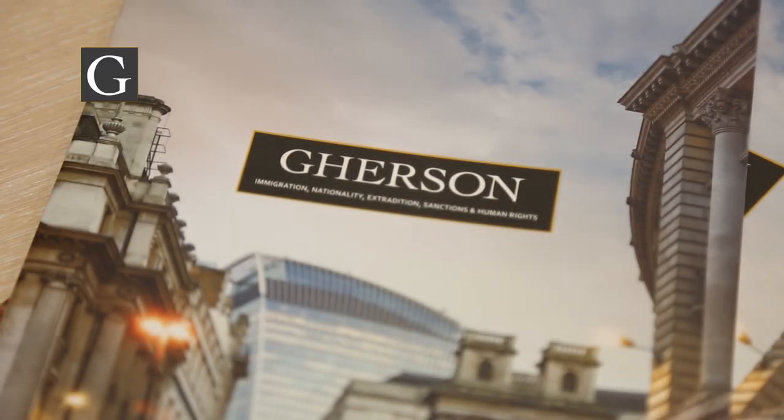The flat rate that the government sets is £25,600 a year. However, they have also published a number of special characteristics — special criteria — which can drop that figure and reduce it. Some may be about the nature of the individual being sponsored, some may be about the nature of the role itself, but they can reduce that figure at the lowest possible level to £20,480 a year. So you cannot ever pay somebody lower than that if you're looking to sponsor them under the skilled worker route.